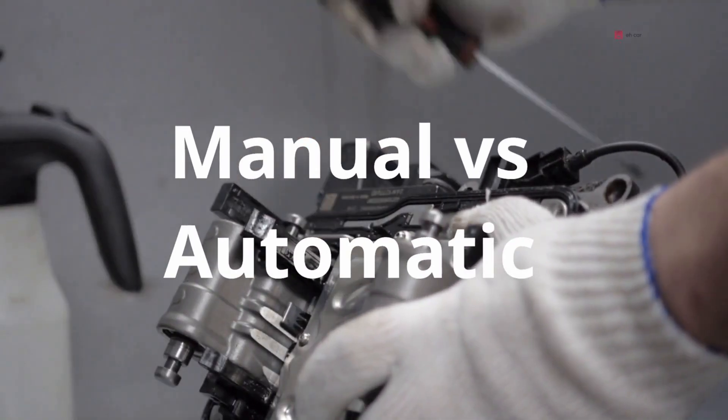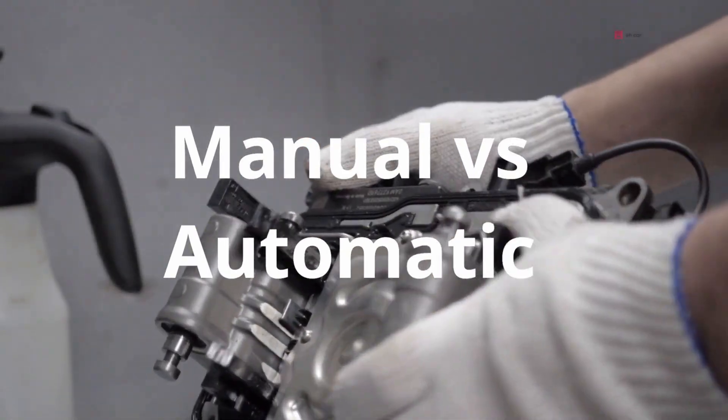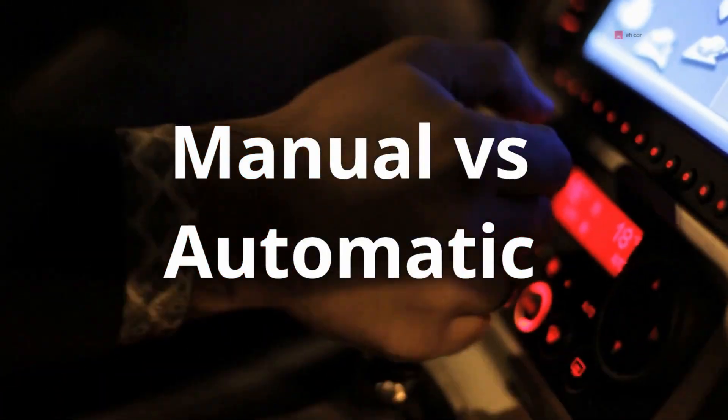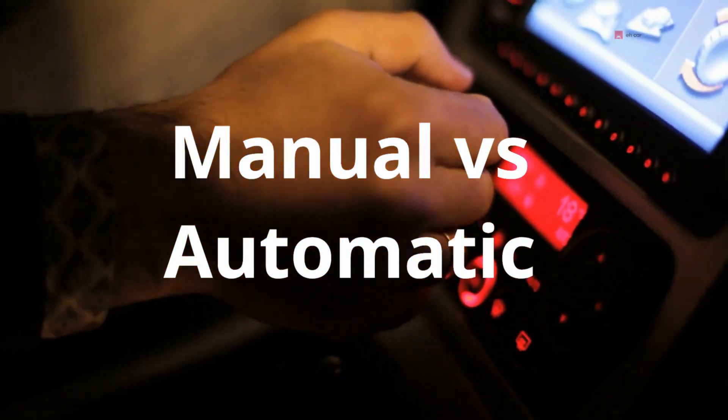Important note: this solenoid is found in automatic transmissions. If you drive a manual, you don't have one of these — in a manual, you control the clutch yourself with the pedal.